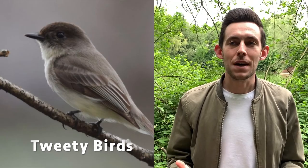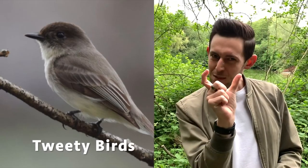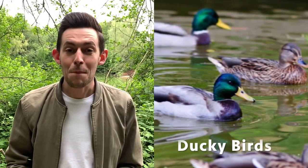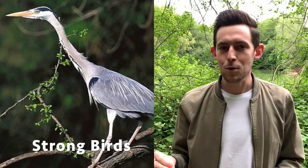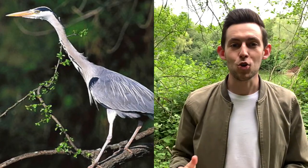Type number one is the Tweety Bird. Those type of birds live in trees, they're really small, and they tweet. You'll be seeing quite a few of them today. Number two are the Ducky Birds — a bit like a duck. They can float on water and they swim. We'll be seeing some of those in today's video. And type number three are the Strong Birds. They're the type of birds which might eat other types of animals. They might be really big and tall. And if you're lucky, you might see one of those in today's video.